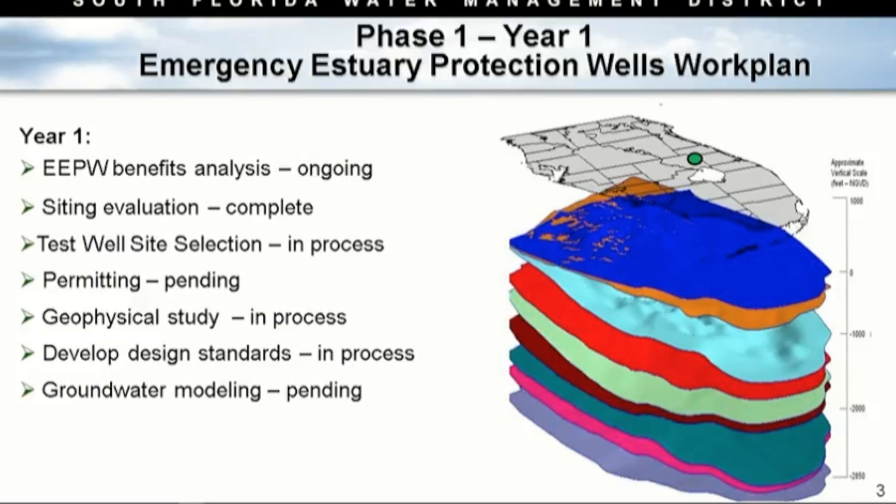At some point we'll start our groundwater modeling — that has not begun yet but is pending. The picture on this slide shows the substrata below the surface here in South Florida. The dark blue at the top is the surficial aquifer where many people get their drinking water. Below that, in teal, about a thousand feet down, is where we drop our ASR wells — the Florida aquifer. Further down in pink is the boulder zone. This is where our test wells will go, and where we'll seek to understand capacity at different locations.